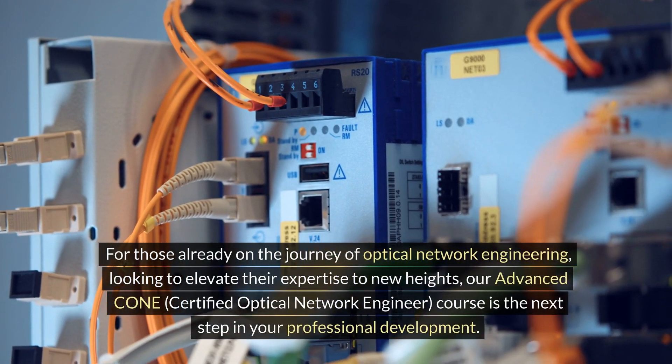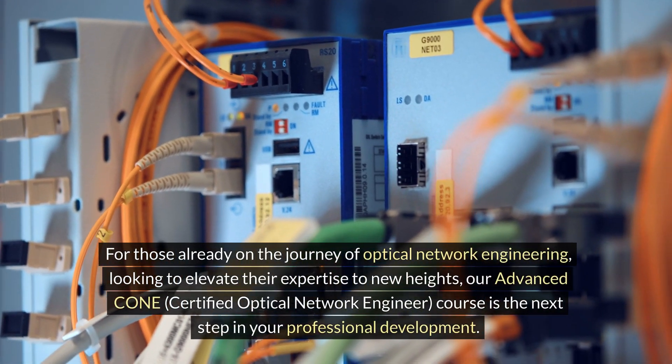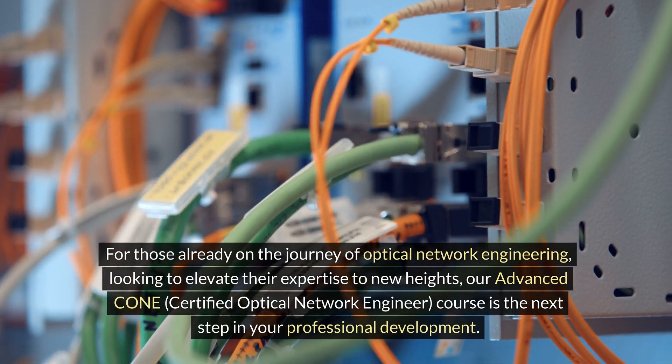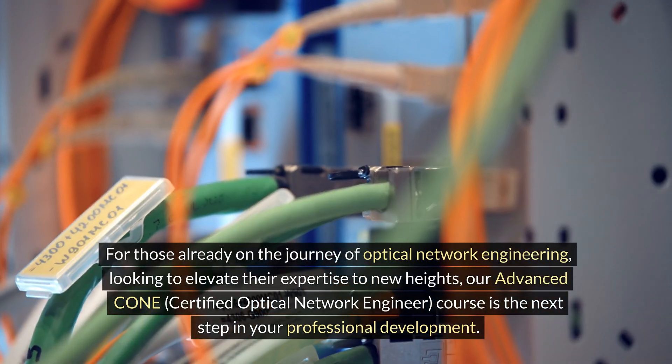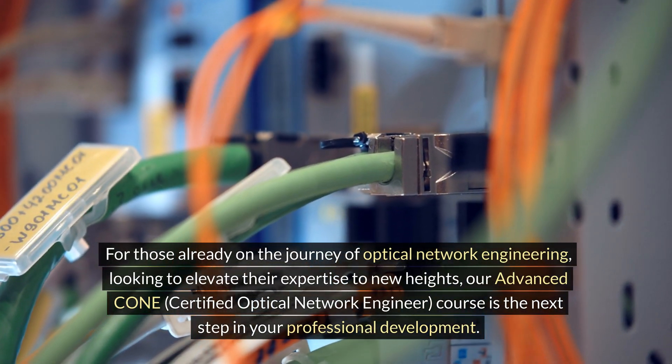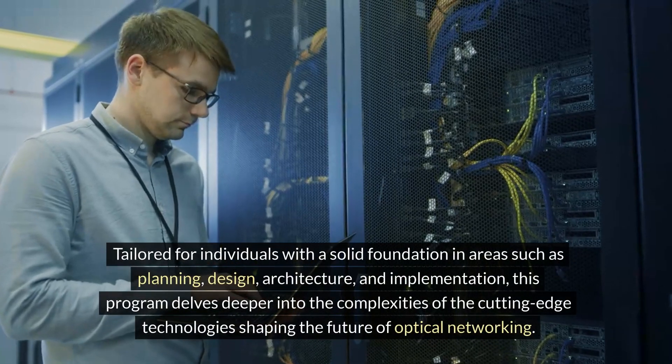For those already on the journey of optical network engineering looking to elevate their expertise to new heights, our advanced CONE Certified Optical Network Engineer course is the next step in your professional development, tailored for individuals with a solid foundation.